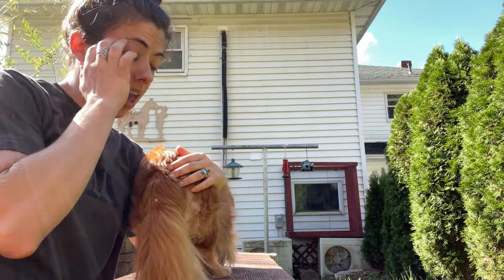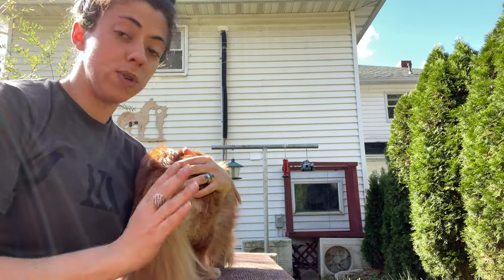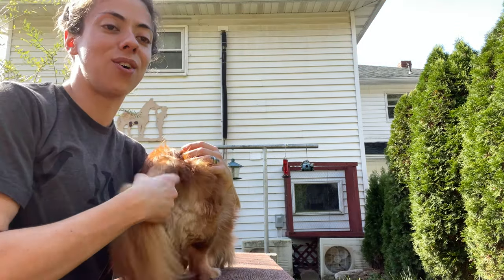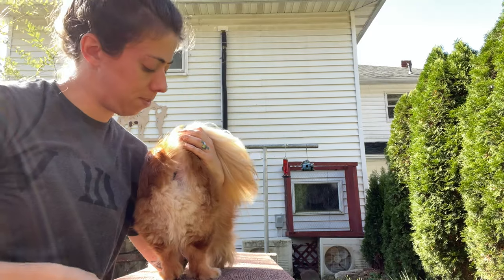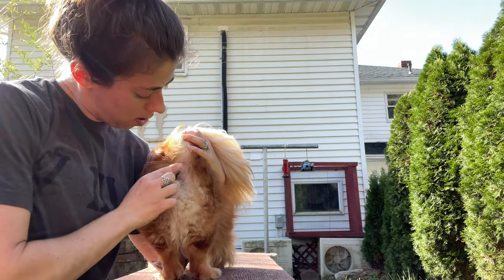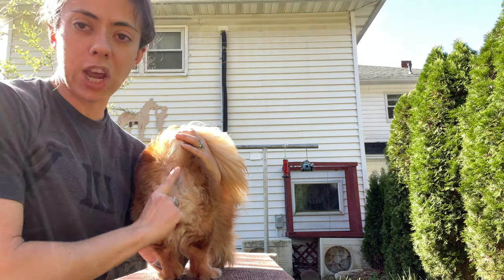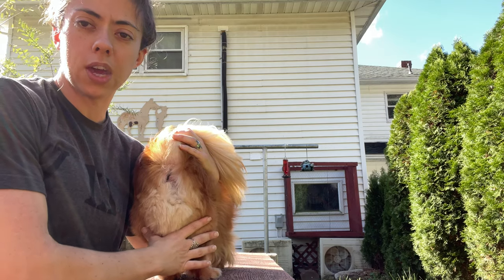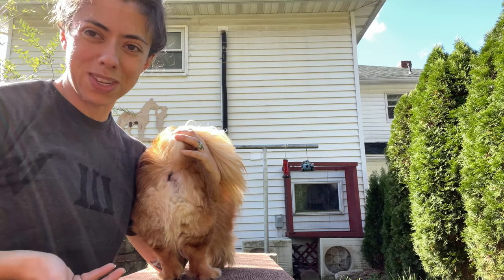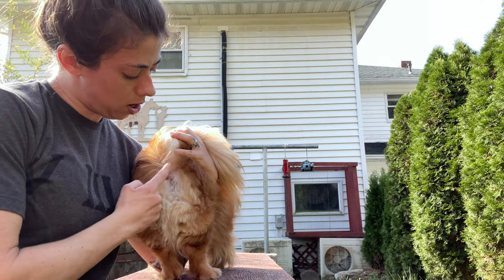If you have somebody else watching your dog, be proactive and show them how to do this too. Every single time Teddy goes out, I go with him and I'm there ready to assist. Teddy's hernia — lifting up his tail — his anus is right here. I keep the fur back here trimmed shorter so I can see what's going on, feel everything, and keep things cleaner.